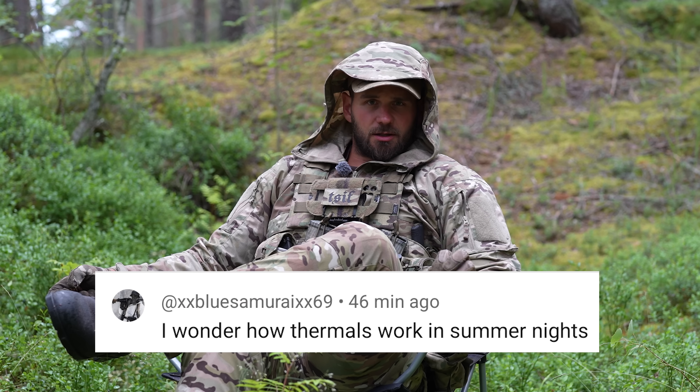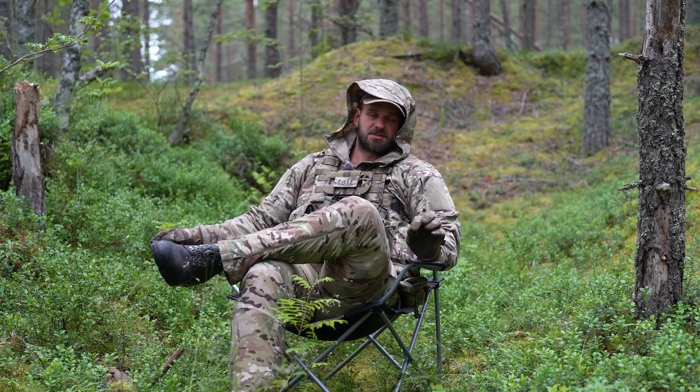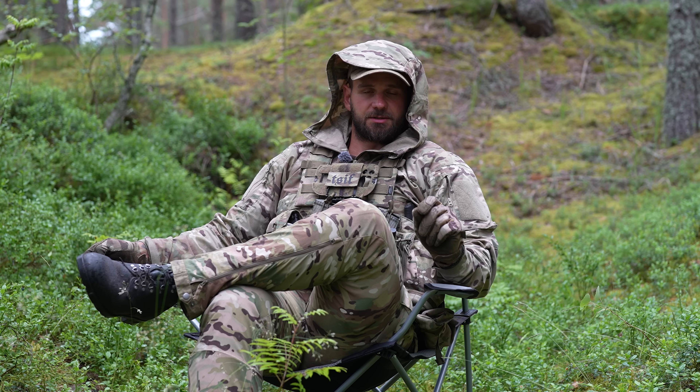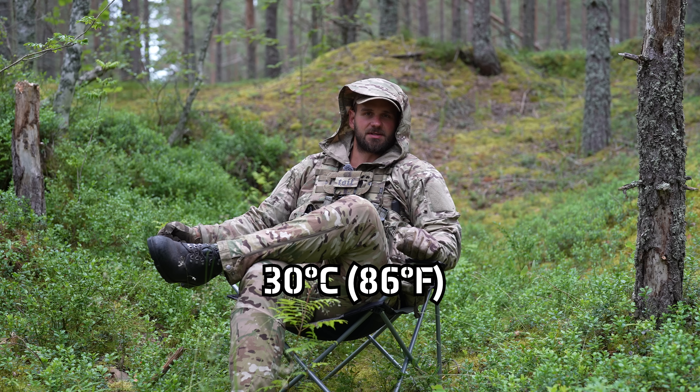Summer vs. Thermal. We had lots and lots of questions from you guys about this topic. At first we decided to do a short, but we have enough material for a long form. We're gonna go through it together. We're filming most of this stuff in Estonia or Finland, and it does not get very hot here, so the maximum we're looking at is around 30 degrees Celsius.